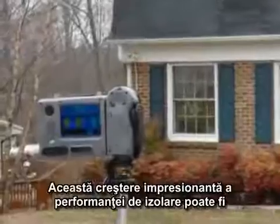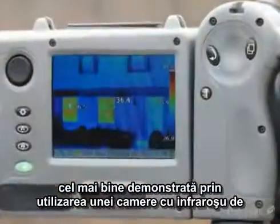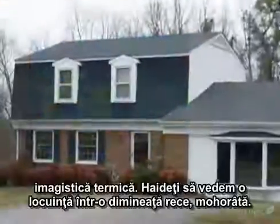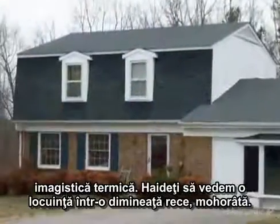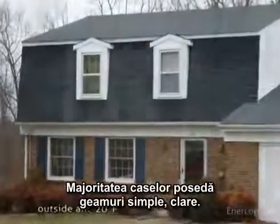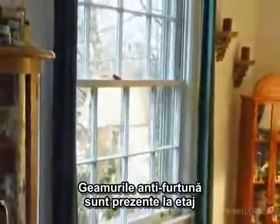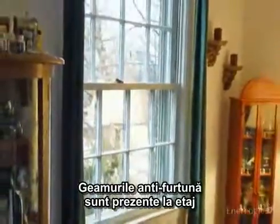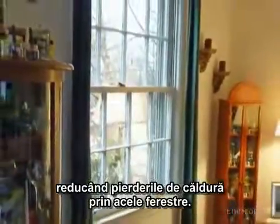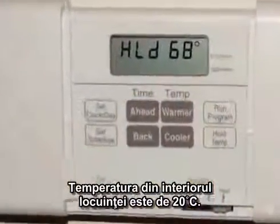This impressive increase in insulation performance can best be demonstrated using an infrared thermal imaging camera. Let's look at a home on a cold and overcast winter morning. The outside air temperature is around 20 degrees Fahrenheit. Most of the home's windows are single-pane clear glass, though exterior storm windows are present on the upper floor, helping to moderate heat loss on those windows. The temperature inside the home is 68 degrees.